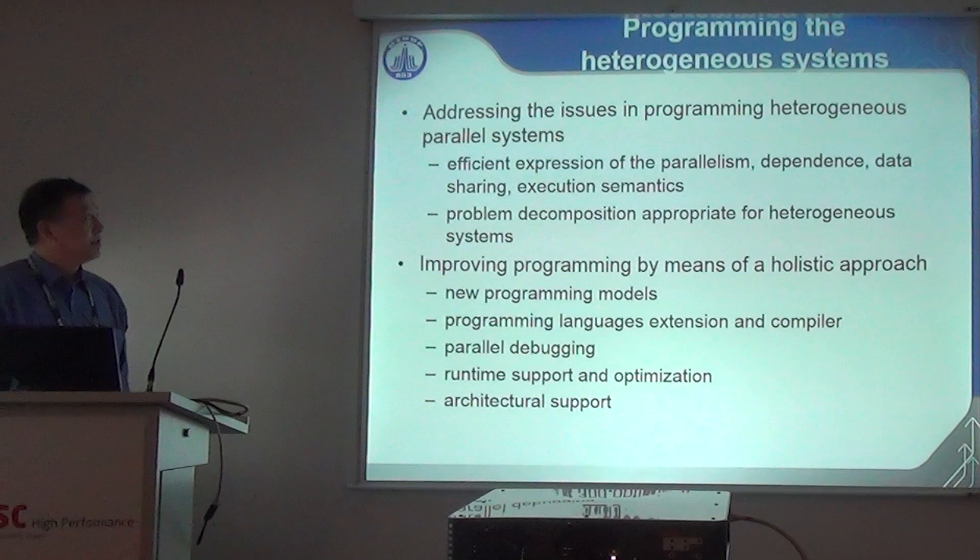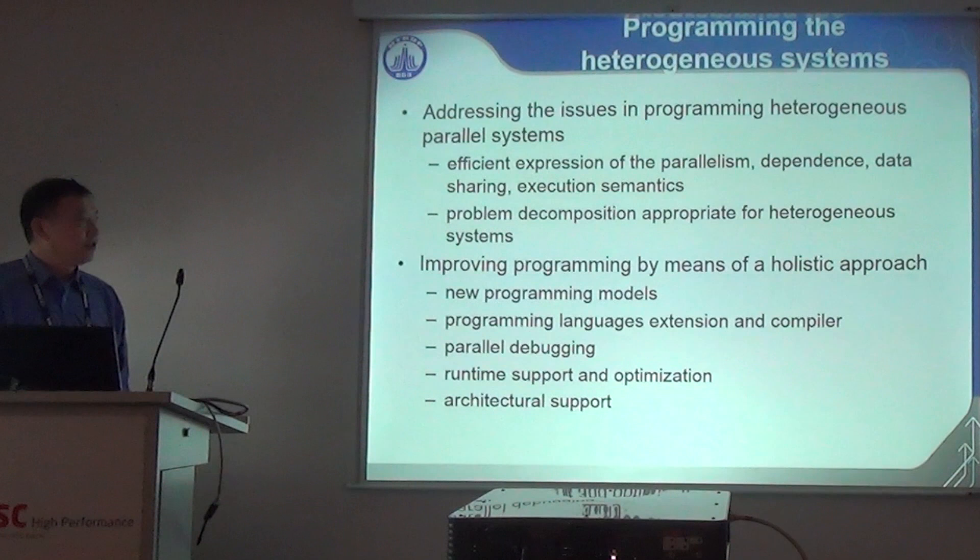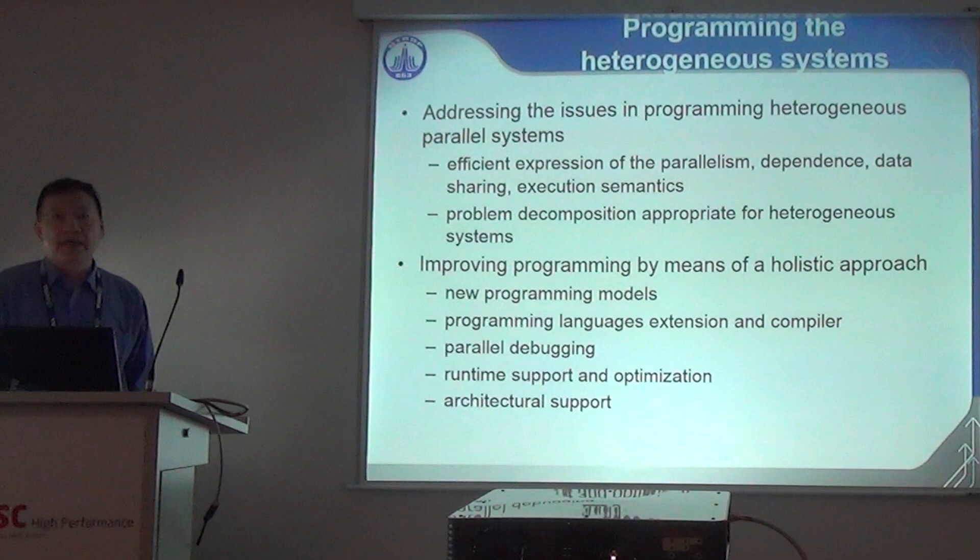Programming is a big issue for heterogeneous systems. We have to address how to effectively express parallelism, dependence, data sharing, and execution semantics through programming tools, and help with problem decomposition appropriate for heterogeneous systems. We have proposed state-of-the-art approaches toward many-core parallel programming by proposing new programming models, new programming language extensions, compiler functionalities, parallel debugging facilities, runtime support, and architecture support for parallel programming.